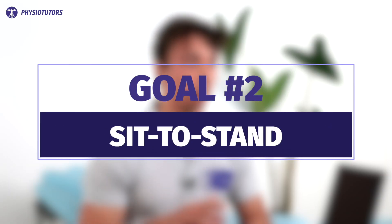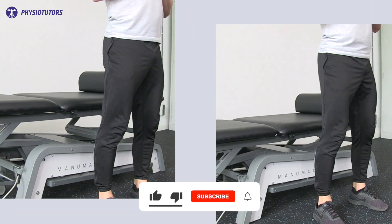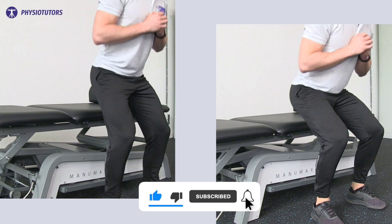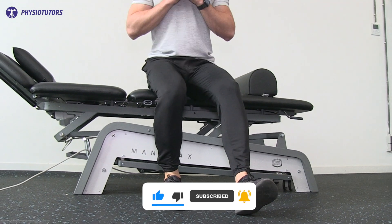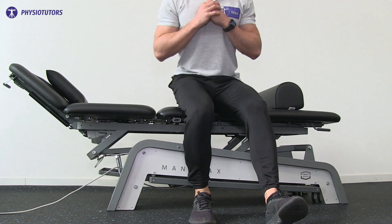A second goal is sit-to-stands. We can use two simple options to progress or regress the exercise: one is chair height — the lower the tougher — and the other is foot placement. Placing the operated leg further back or the uninvolved leg further forward increases the difficulty, so these can be explored.